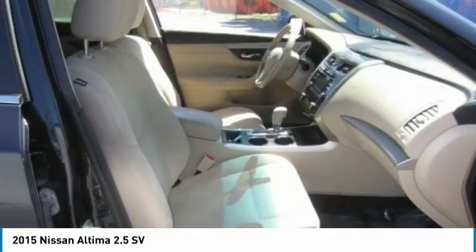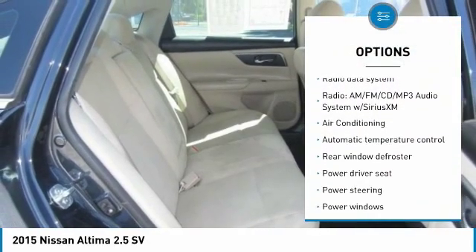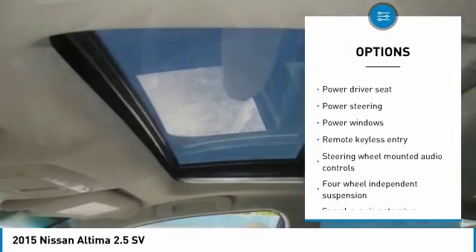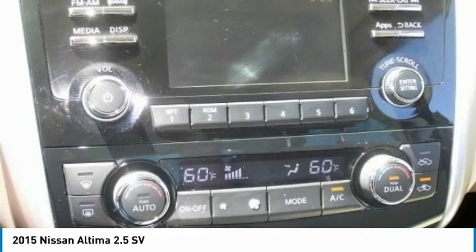Here are some of this vehicle's great options: traction control, air conditioning, dual airbags, power steering, four-wheel disc brakes, trip computer, rear window defroster, power windows, CD player, and security system.